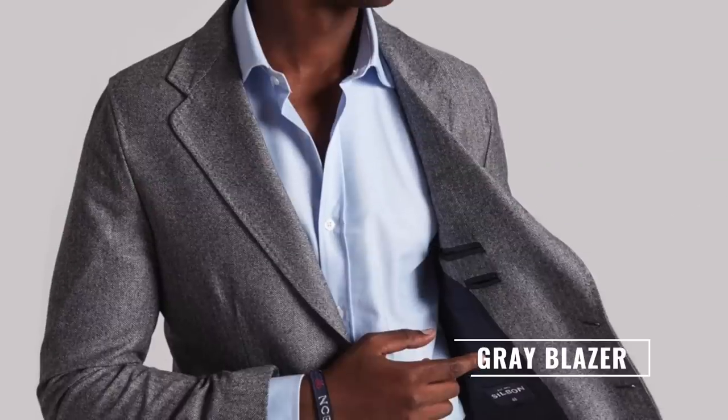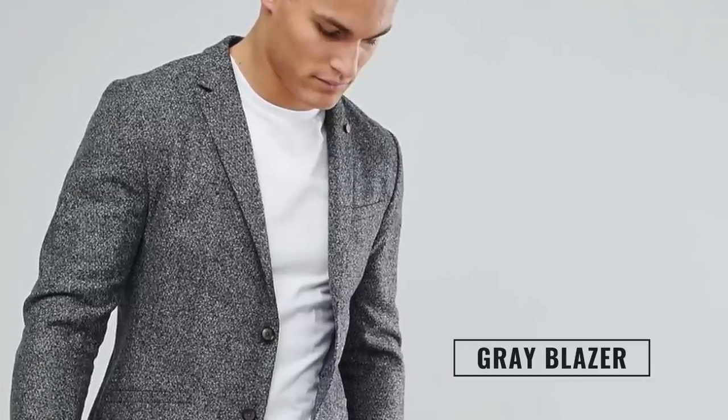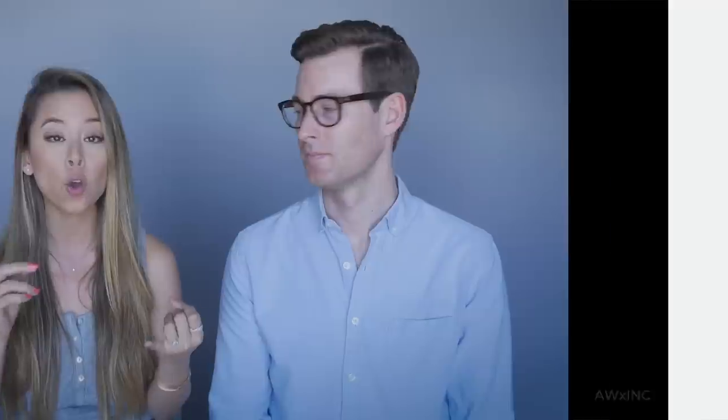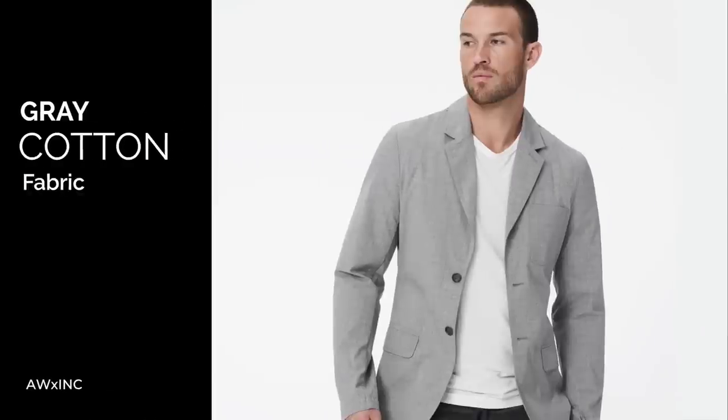The next blazer you should own is a gray blazer. Once you have navy, you definitely want to get a gray blazer. This is the time I would recommend going with a different kind of fabric, as opposed to just a classic wool sport blazer. Go with a gray flannel, tweed, or even a cotton one. This is the time where you can really play with the texture of your blazer, because you've already gotten the super classic navy wool blazer. So it's time to add another classic color but play with the texture.